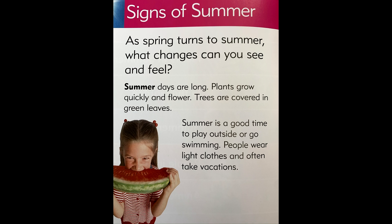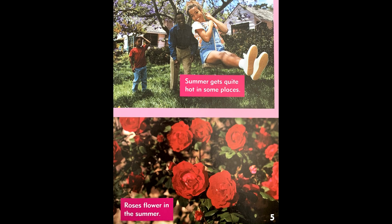People wear light clothes and often take vacations. Summer gets quite hot in some places. Roses flower in the summer.